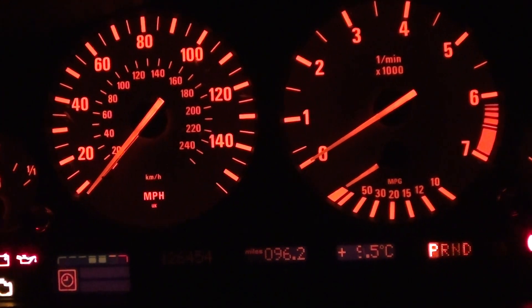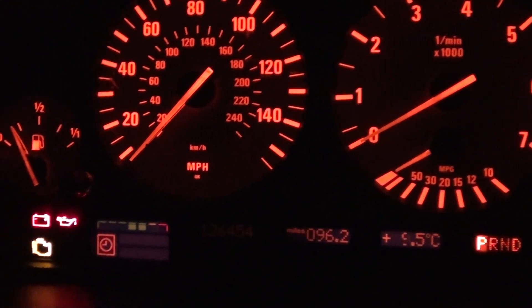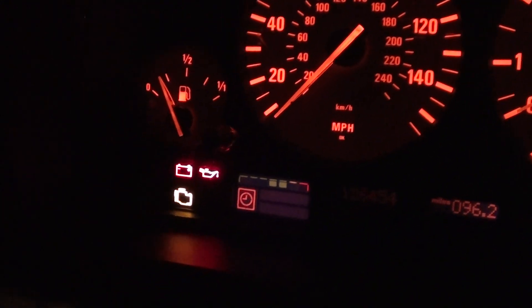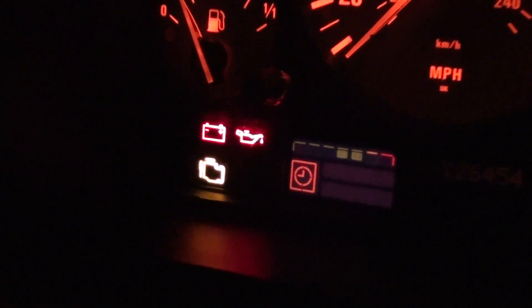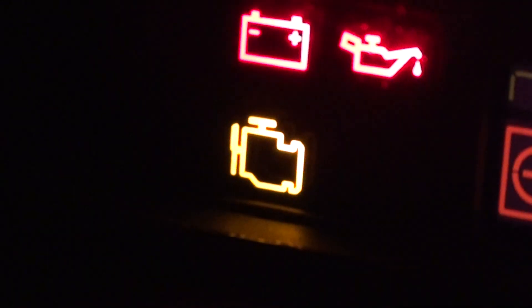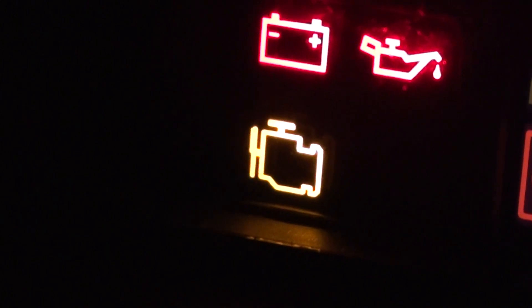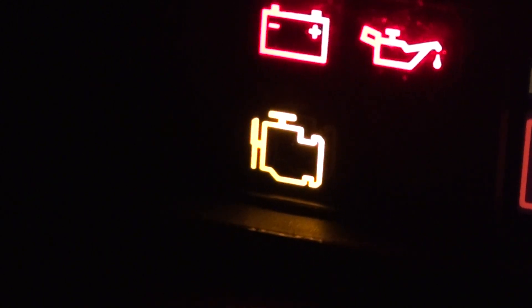Thank you for watching this Diagnostic World video. Right now we're in the driver's seat with the ignition on, and we're looking at this light here — what's known as the engine management light, AML light, or simply the engine light, depending on which vehicle you're in.